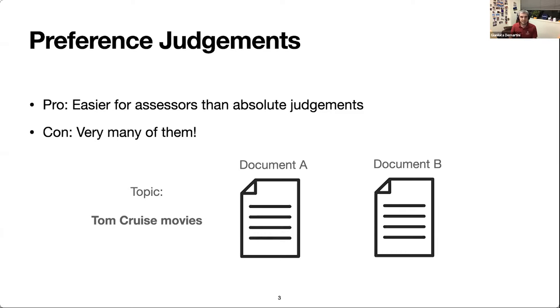The disadvantage is that if we need to consider all possible pairs of documents in a document collection, then we need to do very many preference judgments. And that's the problem we are addressing in this paper.